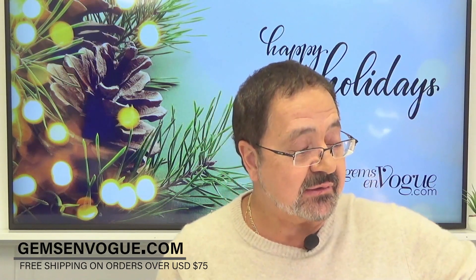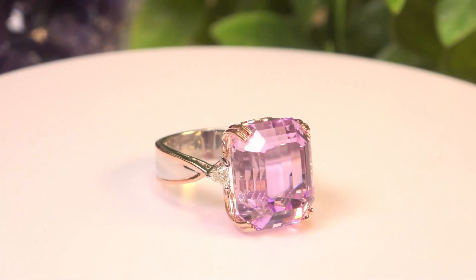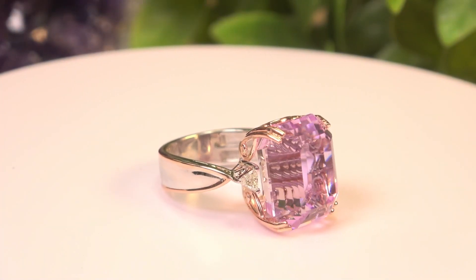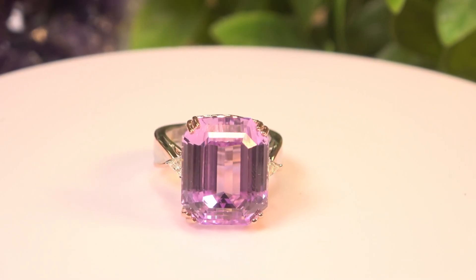Here's another spectacular emerald cut — take a look at this one. This one is going to come in a little bit more affordable. It is 26.08 carats. Check out the style number and go to our website.